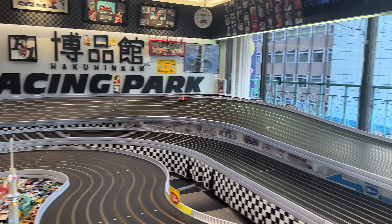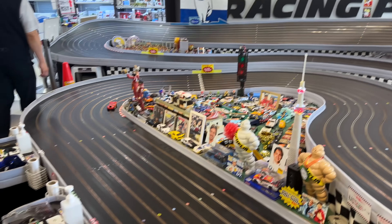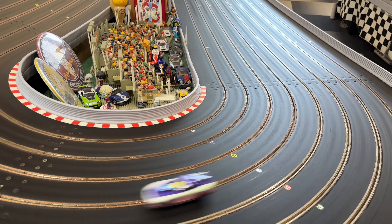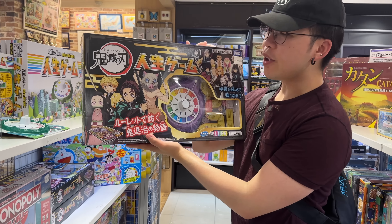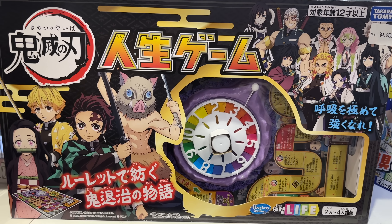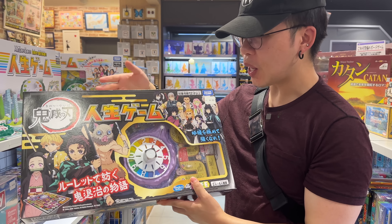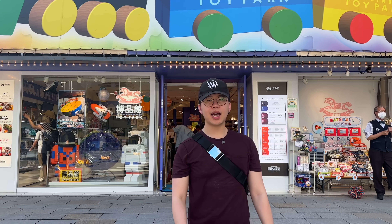All the cool stuff you'll find as you explore all the levels is totally worth it — like this racing park on the top floor where you can pay a few hundred yen and race an RC car around a track. They also had the Game of Life in a Demon Slayer version. That is Hakuhinkan Toy Park in Ginza — spot number two. On to the third one.